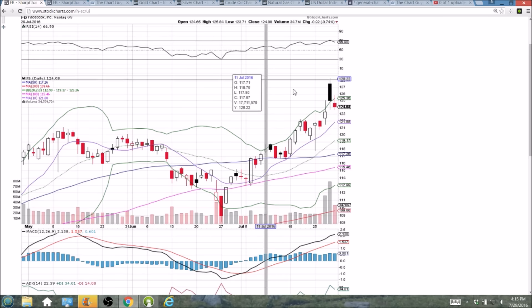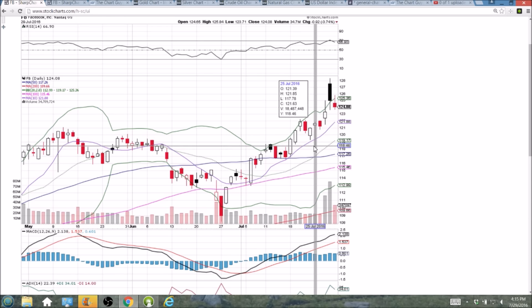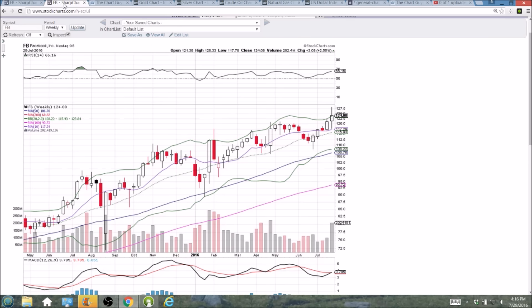So short term, we want to be very cautious. If we break 123.63, another leg to the downside is coming. As long as we form a higher low and maintain middle Bollinger Band support on the daily, the Bulls will be in a nice uptrend. And on the weekly, we've got all moving averages as support — no red flags here. Certainly an upper wick of profit-taking, but other than that, Bulls still in full control on the longer-term time frame. So I appreciate you watching, and we will certainly check back in on Monday.